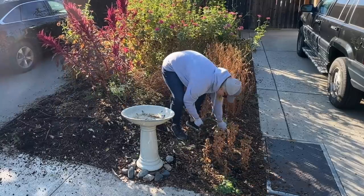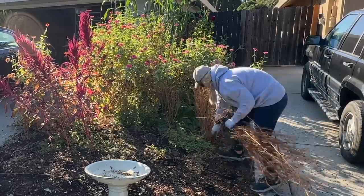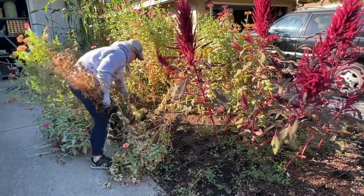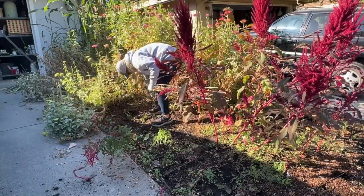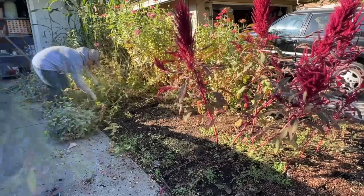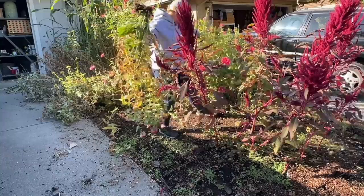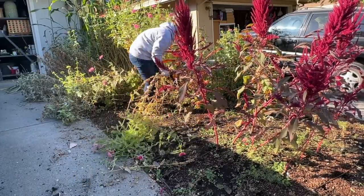My cosmos died, my asters died, my zinnias died, and I kind of just left it all for the birds. The birds have been absolutely enjoying all the seeds left over. But it's time to start cleaning it all up, getting these old plants out and getting the new ones in. I'm planning on planting out my cool flower method seedlings end of October, early November, so the clock is ticking.